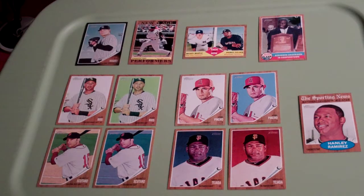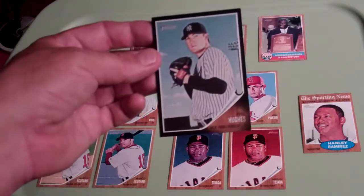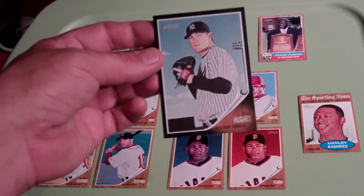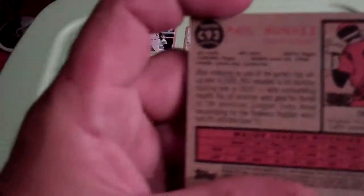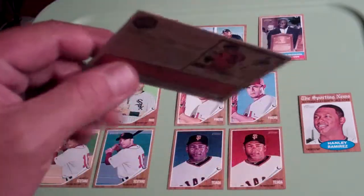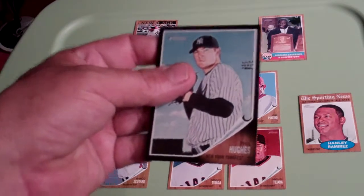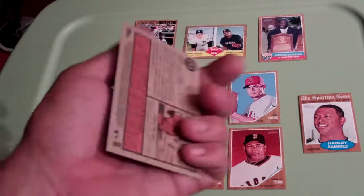We'll start with Phil Hughes up here on the top. This is a black border SP card that comes in a blister pack from Target. You get three packs of Heritage and then three of these cards in a clear cello. This is stipulated with a C prefix followed by a number. So this is its own little subset but it is a short print subset — it's an SP, but not the true SP variant that everybody seems to have trouble with. This one is pretty easy to identify by the front and the back.